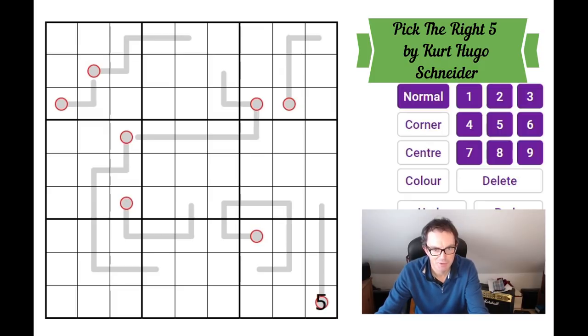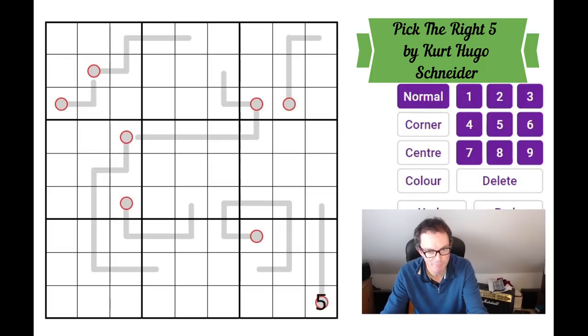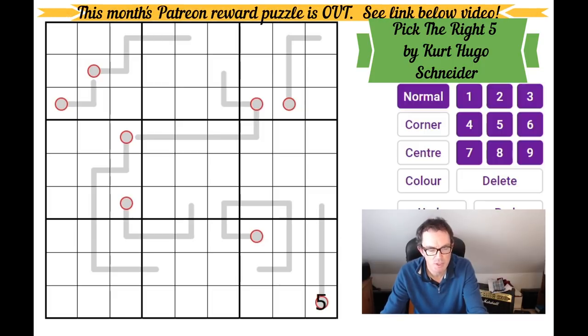Hello, welcome to an unusual edition of Cracking the Cryptic, in which I'm going to revisit the puzzle that I did yesterday — this fascinating broken thermometer Sudoku by Kurt Hugo Schneider. If you aren't familiar with that video, it's best to go and look at it because I'm going to assume that you know the rules. I'm going to talk about my approach to solving it and address a couple of comments I got, and also talk about Kurt's own solving path, which was very different to mine and fascinating.